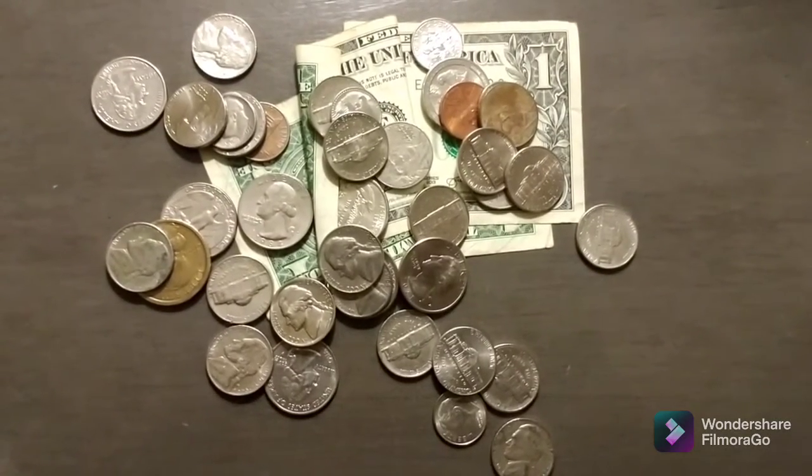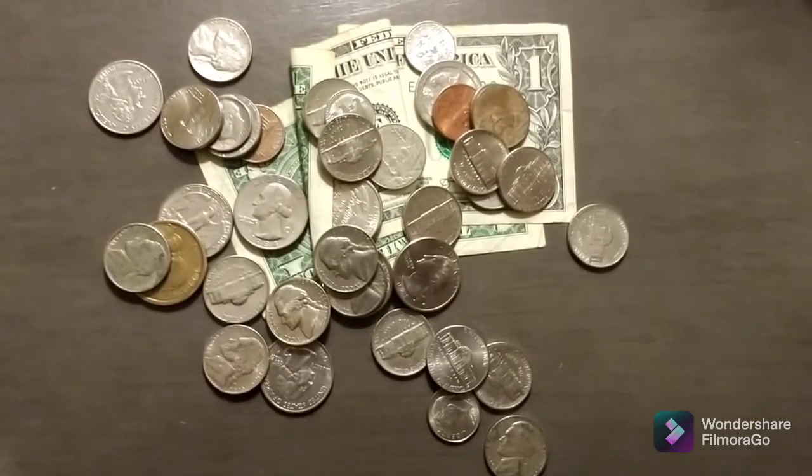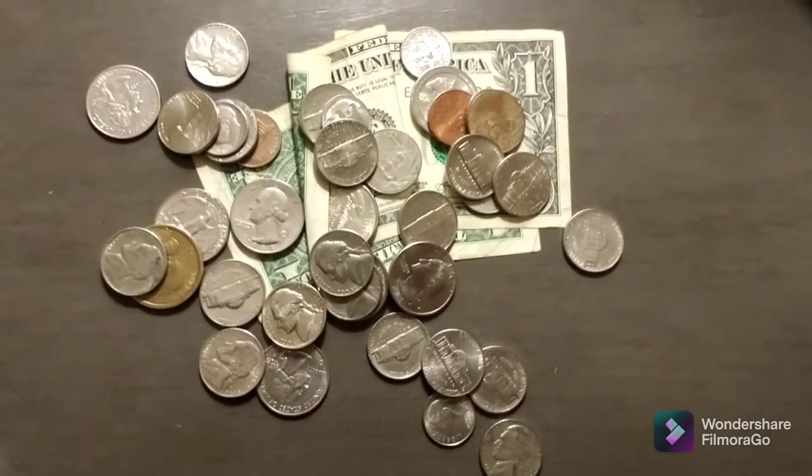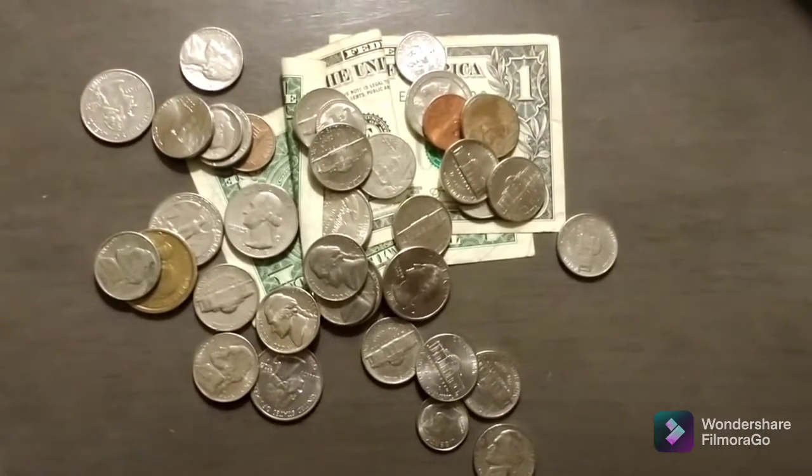Hello everybody, this is DetectinDaddy from Boston, Massachusetts and welcome back to my channel. What you're looking at right now is today's surface finds. Let me get this sorted out so you can see exactly what we have, I'll be right back.